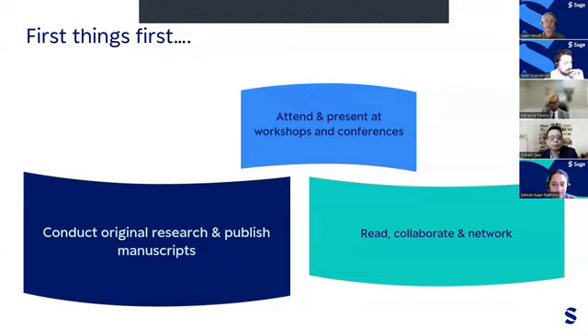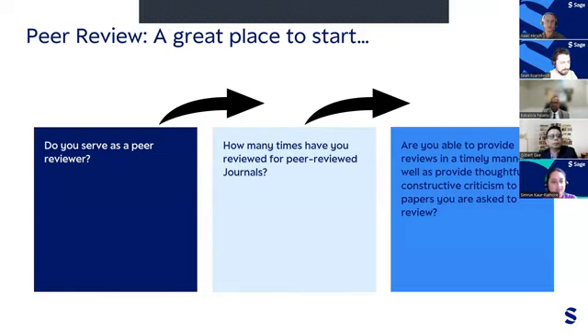Once you have built a solid research portfolio and network, getting more involved with a journal becomes so much simpler. Peer review is the best way to get started — it's very easy and a great stepping stone into getting more involved. Put together a list of journals relevant to your research or discipline and offer to be a reviewer. Journals love reviewers and are often seeking new reviewers. Some journals even have a reviewer-in-training program, which helps provide guidance and mentorship to new reviewers. SAGE also has great resources available on how to conduct peer review.